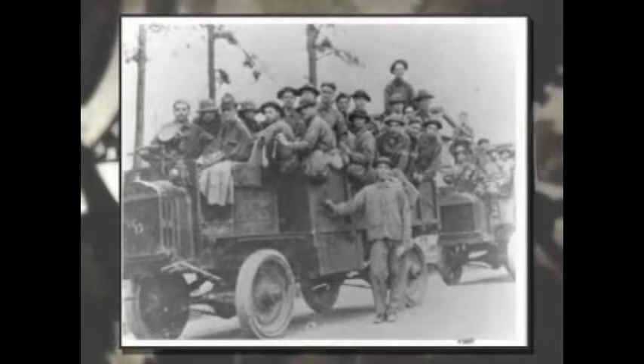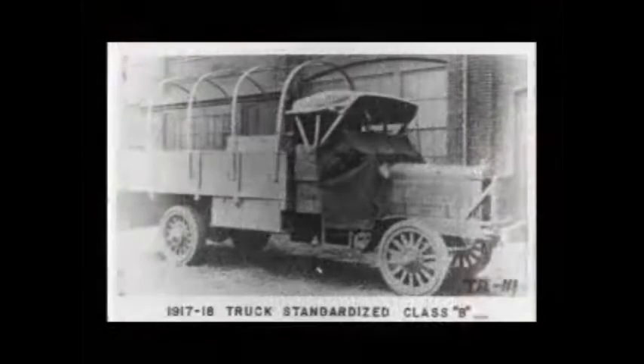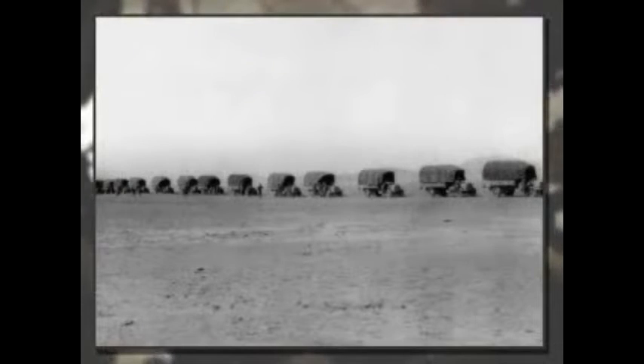Consequently, the U.S. Army organized a design committee from quartermaster officers, Society of Automotive Engineers members, and volunteers from the truck manufacturing companies to design a standard army truck. The end result was an army design of a truck in 1917 that could be constructed by any company. It was called the Standard B three-ton truck, better known as the Liberty Truck. This marked the origin of the army defining its requirement for wheeled vehicles and the manufacturers building the trucks.